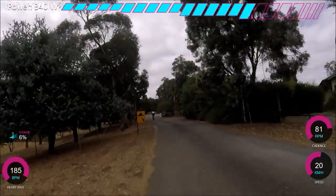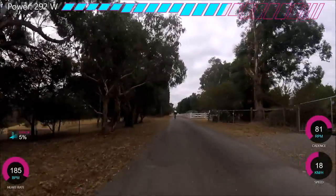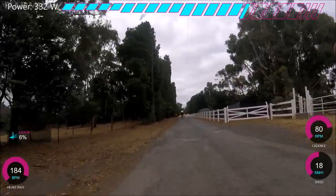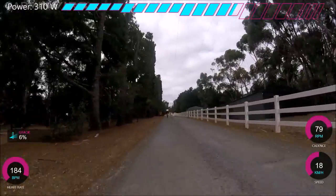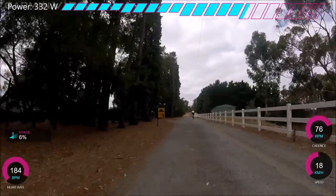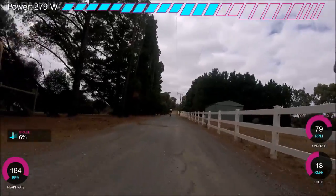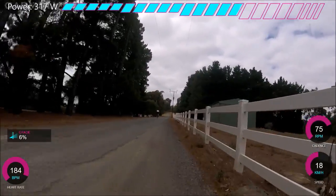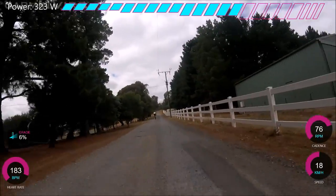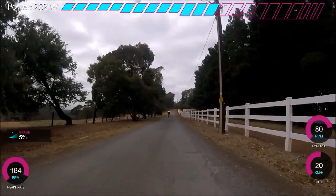We're up to 20km/h on a 6% gradient and the watts are really dropping — we're down to 290. This is the problem with the climb for holding absolute max 5-minute power: it's just not smooth enough. If you're experienced and similar to a pro rider, they could hold the watts really smooth on this bit, but I'm not that good at holding the watts smoothly, which I'm trying to work on.